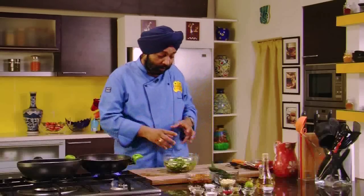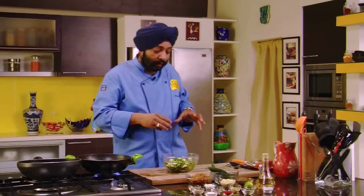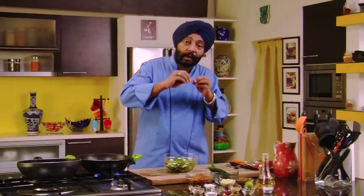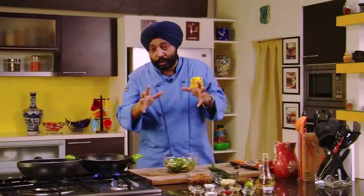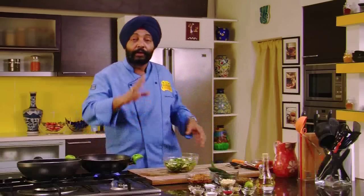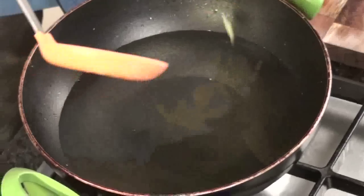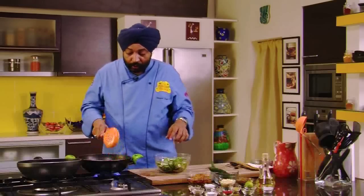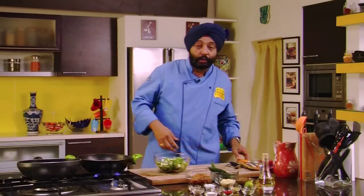This is very bitter if you just eat it like this, but we're first deep frying it. Generally people would scrape it, add salt and turmeric, then squeeze it so that all the water and bitterness is drained. But if you deep fry it directly then you don't need to bother with that. So I'll just wait for the oil to get hot enough.